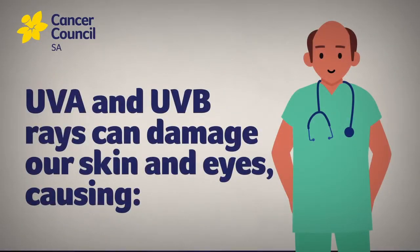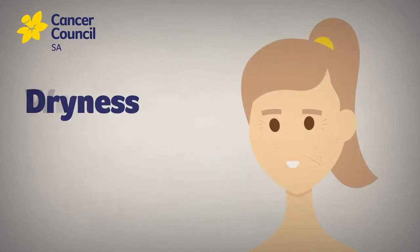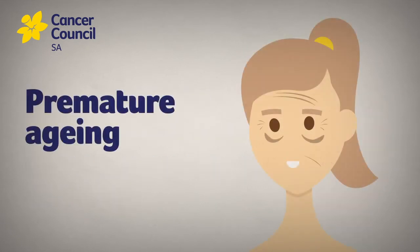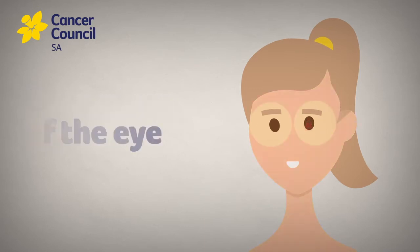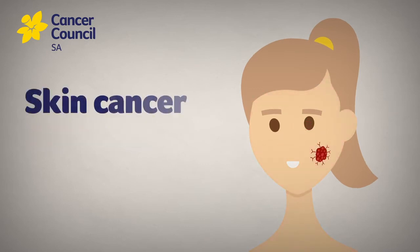It's these two that can damage our skin and eyes, causing dryness, wrinkling and premature ageing of the skin, cataracts and pterygium of the eye, tanning, as well as skin cancer.